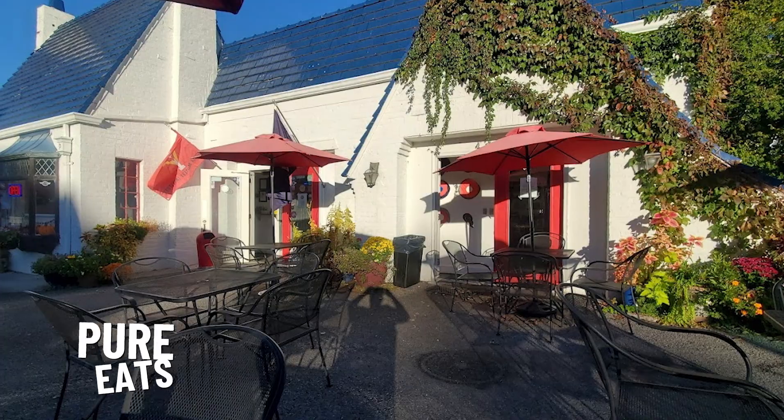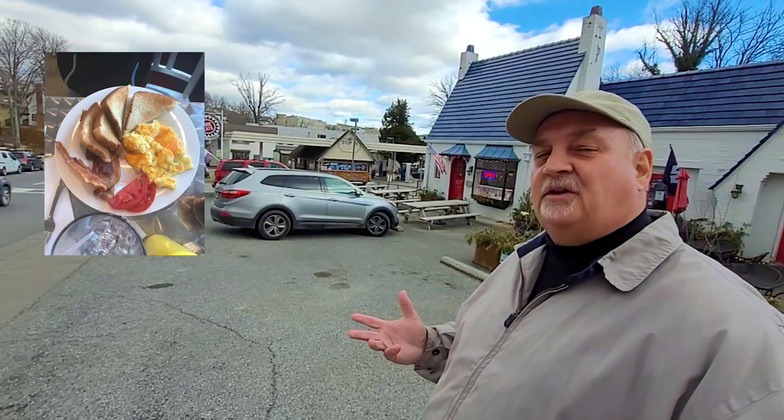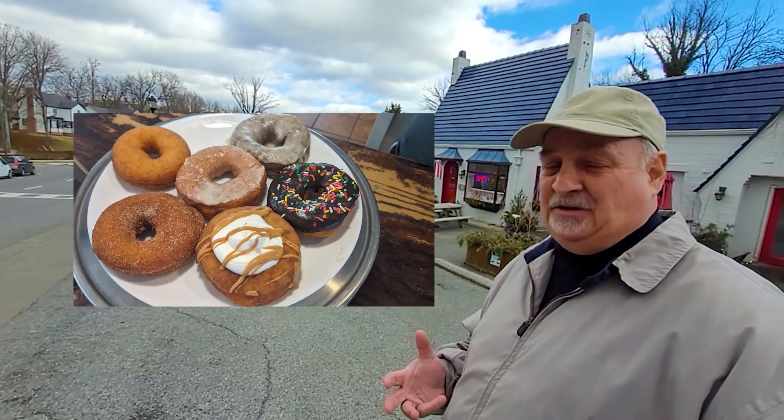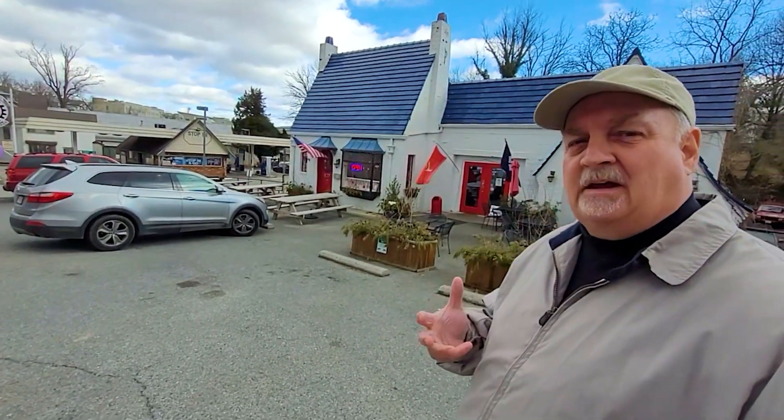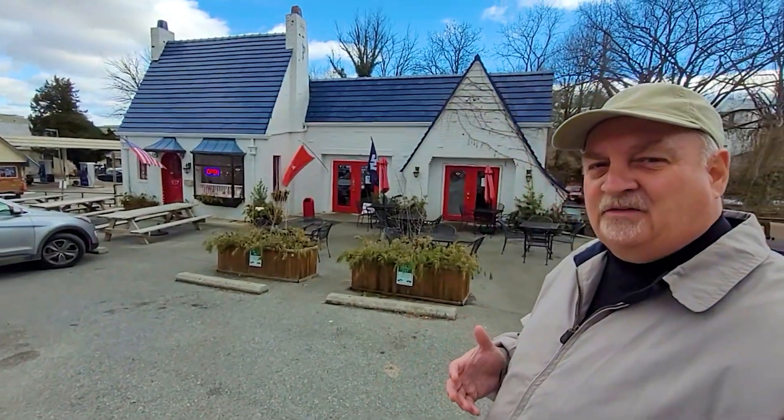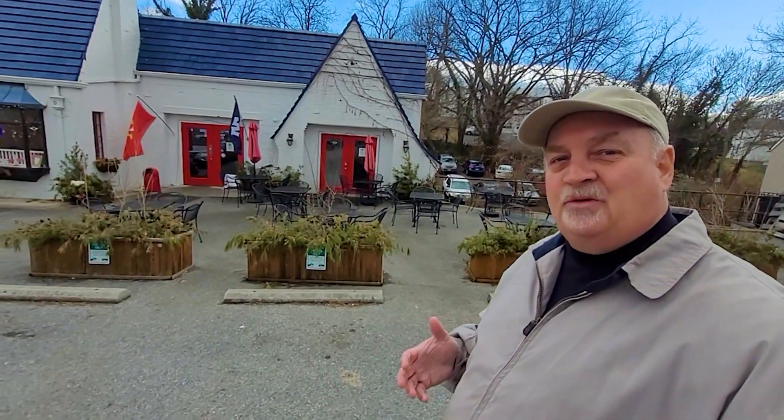Looking back up the street here into Lexington, I want to show you a neat little restaurant — Pure Eats. Pure Eats is a restaurant that does breakfast, lunch, and dinner. They make fantastic donuts — highly recommend them — and they also have lunches, burgers, wraps, and salads, all those types of things. One of the neat things that Leslie and I like to do is come down here in the summertime and sit out on the patio and enjoy a nice cool evening in Lexington as the sun goes down at Pure Eats.